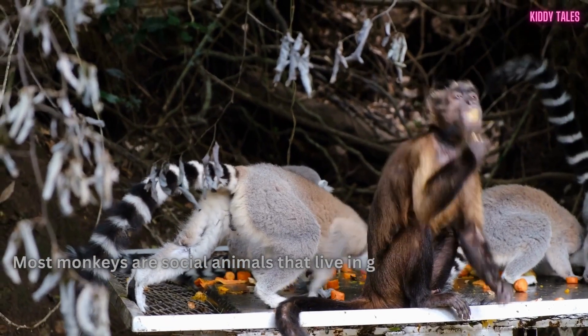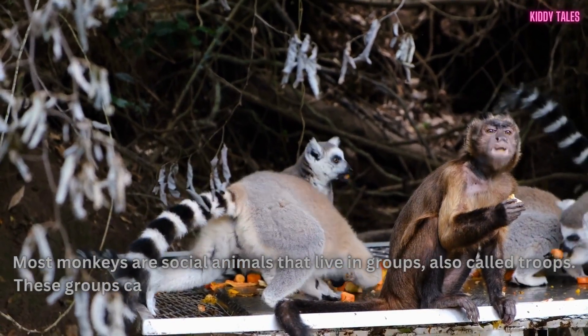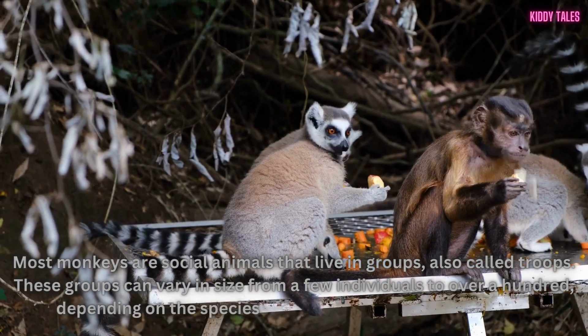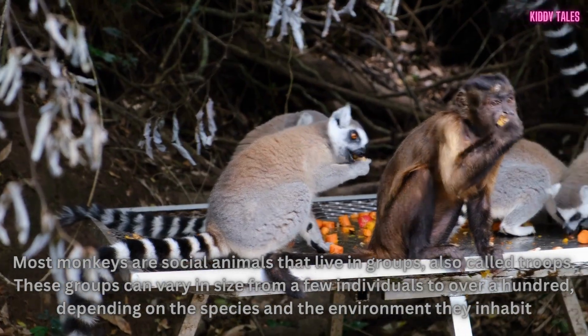Most monkeys are social animals that live in groups, also called troops. These groups can vary in size from a few individuals to over a hundred, depending on the species and the environment they inhabit.